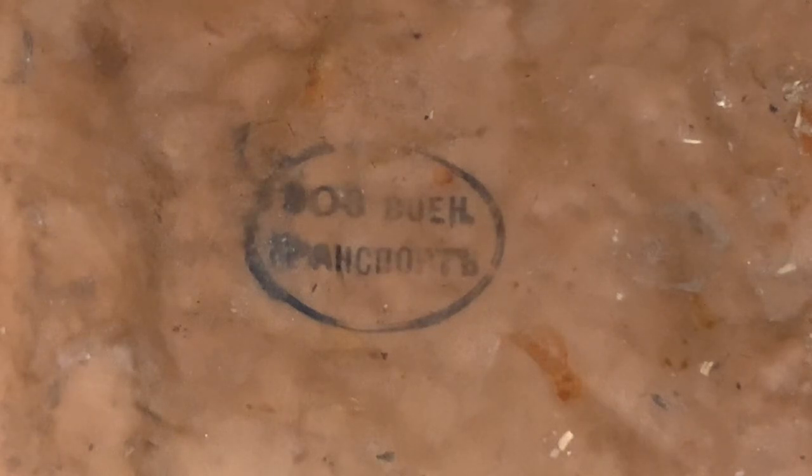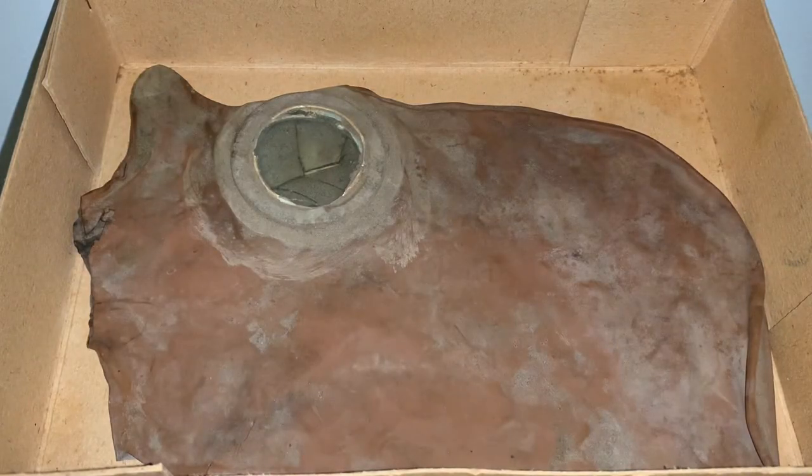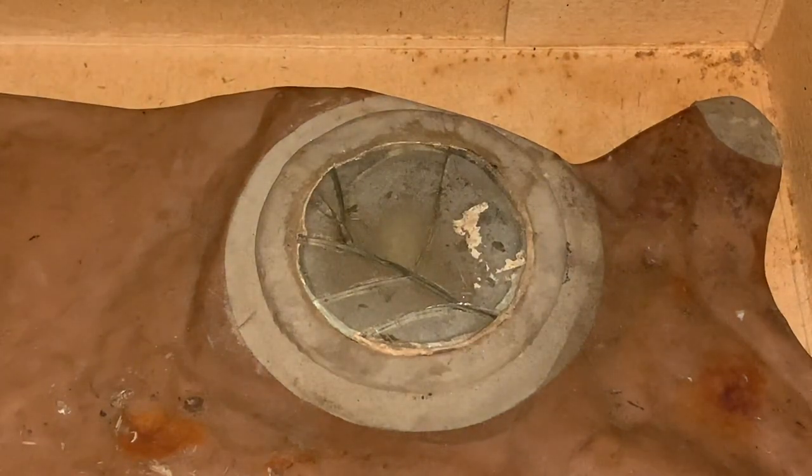Now it's time to flip the mask over and show you the other side. Taking a look at the other side of the mask, you can see there's not any big difference. Both sides of the mask look about the same, despite the other side having a stamp and the lens area being cracked. The lens is busted on this side, although that doesn't really matter to me, as I still have one to show.